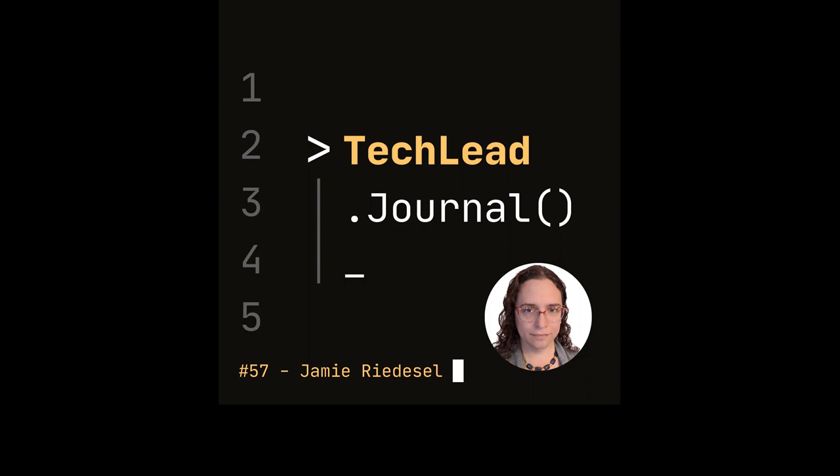Hello to all of you, my listeners. Welcome to another new episode of the Tech Lead Journal podcast. Thank you for spending your time with me today. Please follow Tech Lead Journal on your podcast app and social media on LinkedIn, Twitter, and Instagram. You can also contribute and support this podcast by subscribing as a patron at techleadjournal.dev/patron. For today's episode, I'm happy to share my conversation with Jamie Redessel.